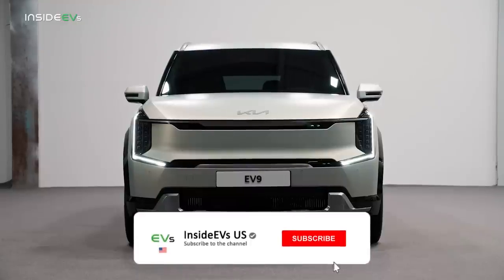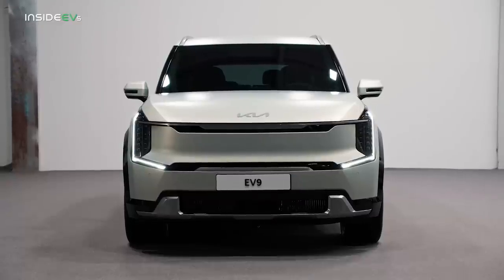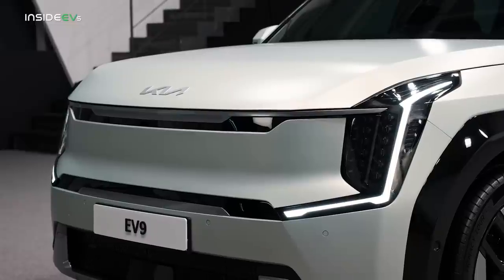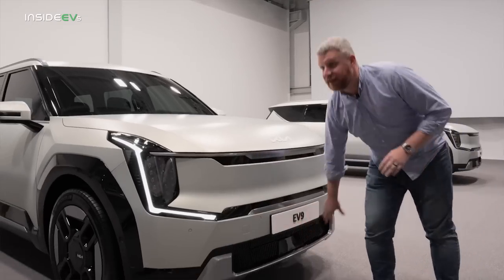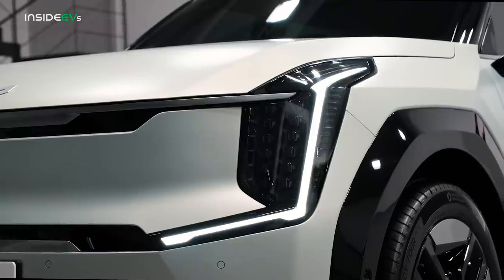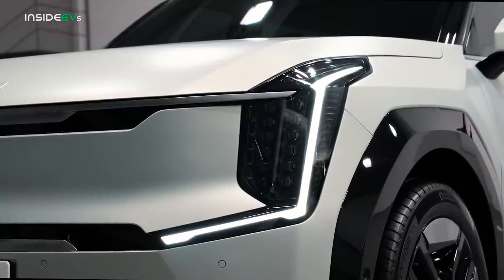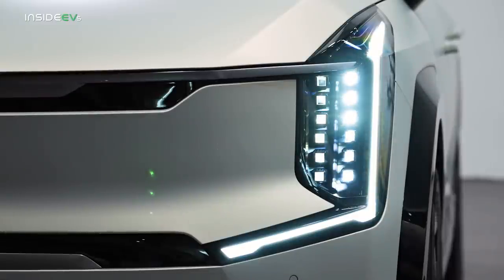Starting up front, we have a closed-off grille — this is not just a tiger nose now, it is a tiger mask. That is the branding name for it, and you can see it is closed off. There are no vents, no grilles of any kind. The only bits are right down here. You get these new LED lights. They're gorgeous. There will be lighting effects when the production version debuts — right now they're not working, but look for those at the big debut later on.